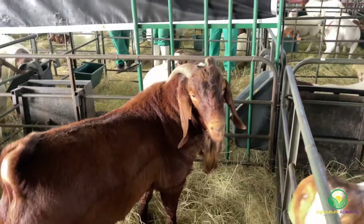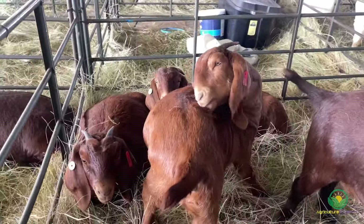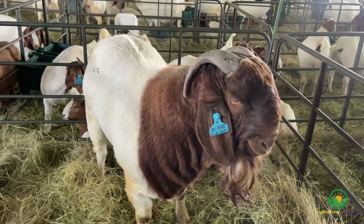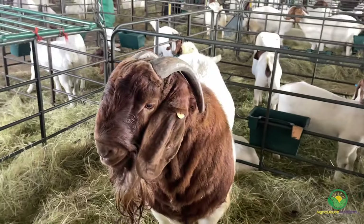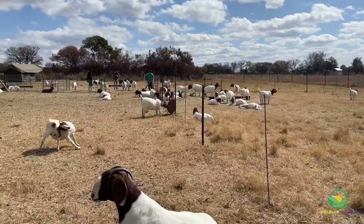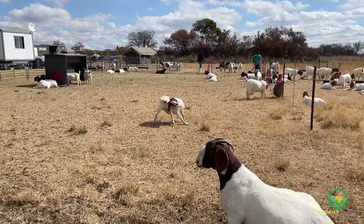Both the Boer and the Kalahari Red goats are prominent meat breeds with their own unique characteristics, but they share some similarities due to their common origin in South Africa. In this video we discuss some key differences between the Boer and the Kalahari Red. Let's get started.